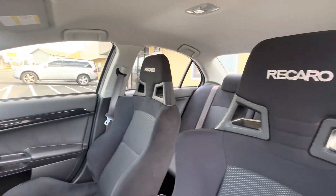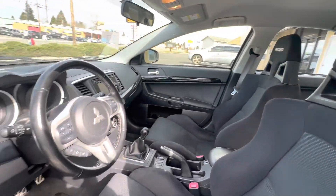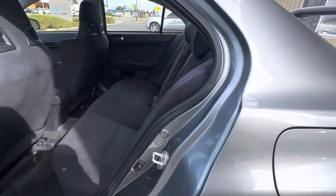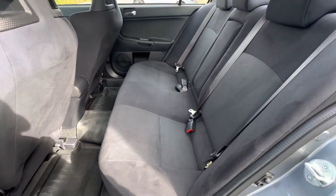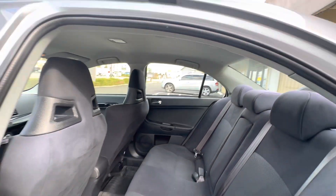Nice Recaro seats. There's no weird smells or any of that stuff going on here. Very nice and clean.